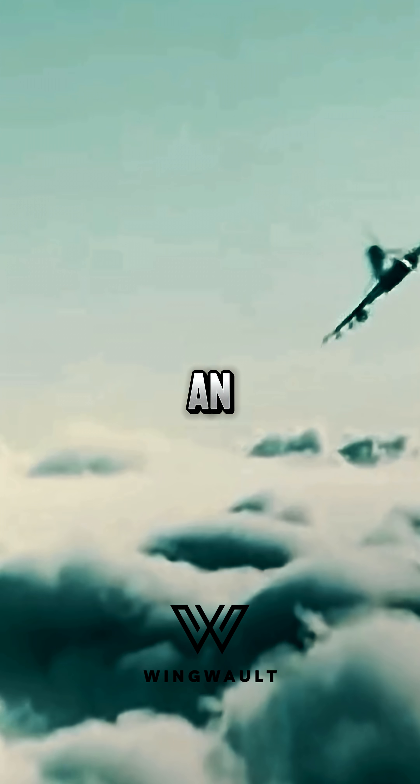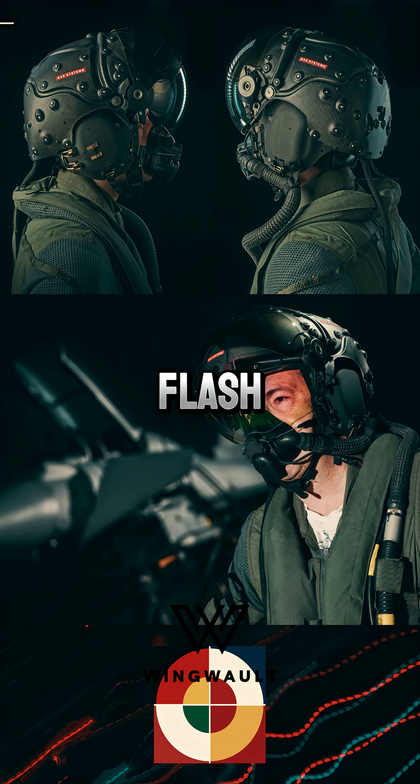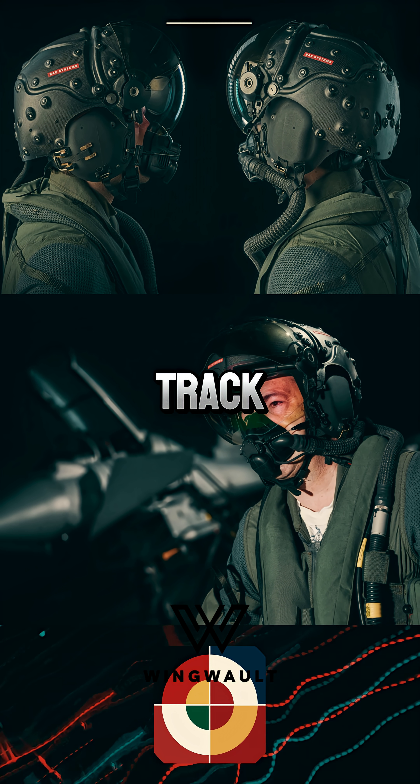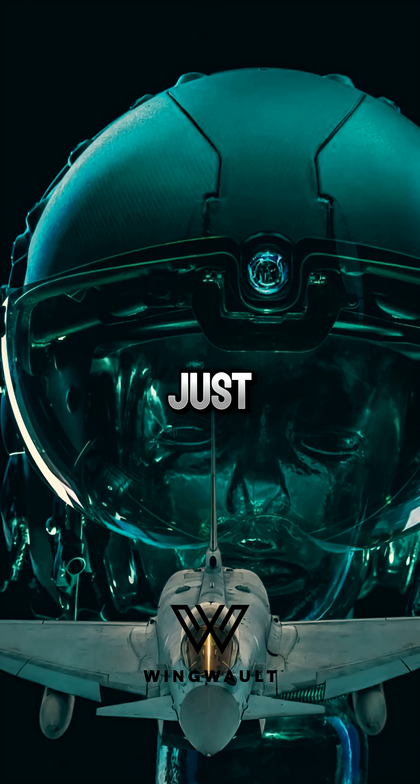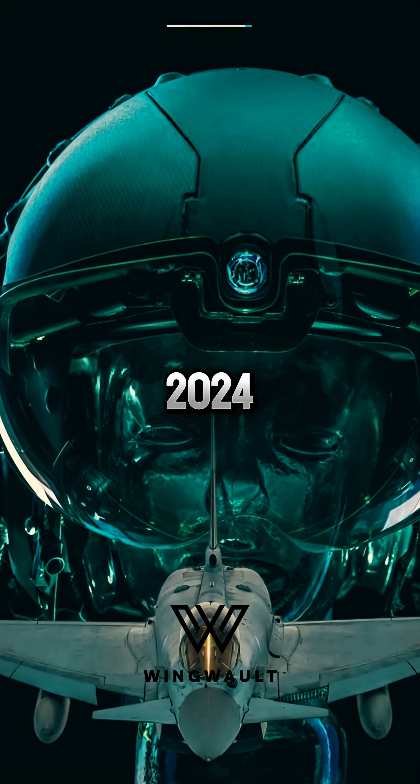When the pilot looks at an enemy aircraft, the LEDs flash, cockpit sensors track the gaze, and the weapons lock instantly. No pursuit, no elaborate maneuvers — just look and fire.